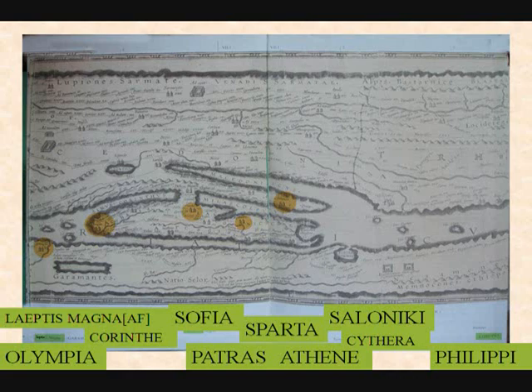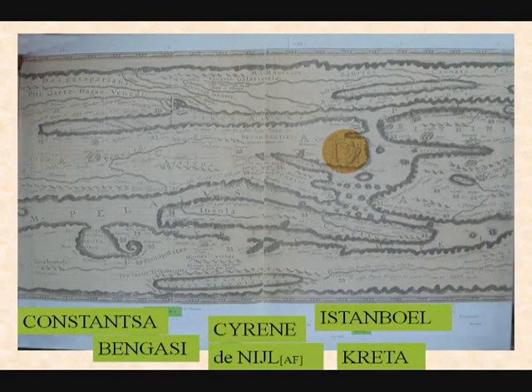Parts of Turkey, then Constanza which is in Bulgaria. Benghazi, then Cyrene, then the Nile River — this is the Nile River going to Lake Victoria in Africa. Then Istanbul — that's Istanbul.